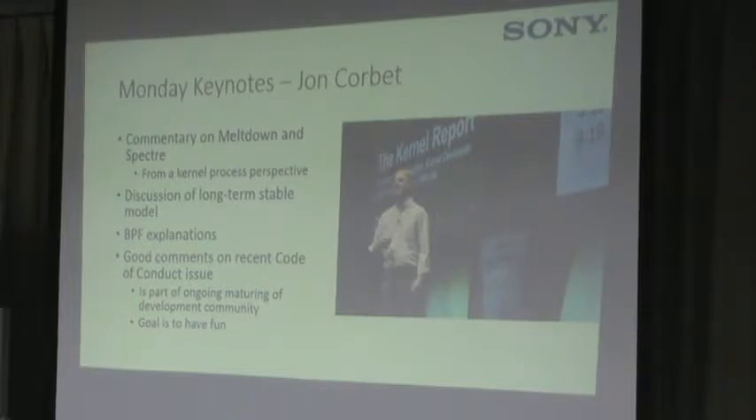Corbet's keynote wasn't embedded-specific, but he had good commentary on Meltdown and Spectre, how the kernel security process works, and how the initial handling didn't go as well as hoped but things have improved. He talked about the long-term stable model and discussed BPF — Berkeley Packet Filter. He also addressed the code of conduct issues: a new code of conduct was introduced this fall, Linus took a break, and there was a lot of discussion. His comment was that the whole thing is part of maturing and making the community more professional, and the goal is still to have fun.